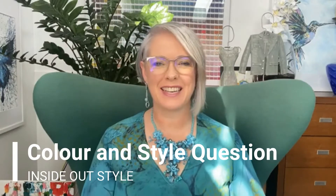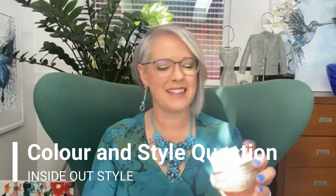Hi, it's Imogen Lamport from Inside Out Style, coming to answer your colour and style questions. How do you find great clothes without spending a fortune or buying cheap and unethically created garments — so no cheap and abused labour in poor countries?